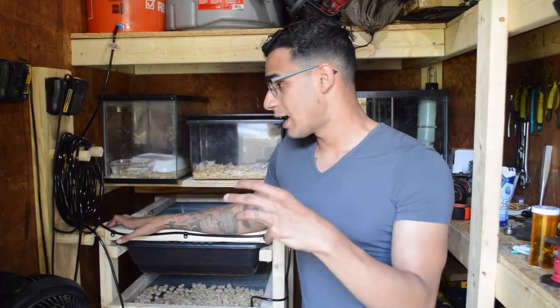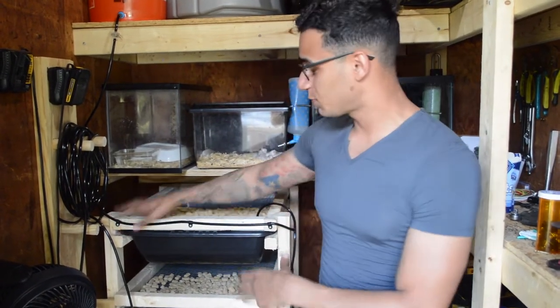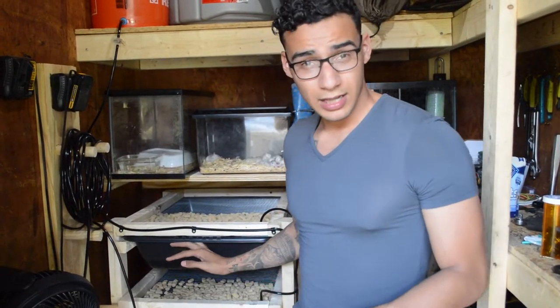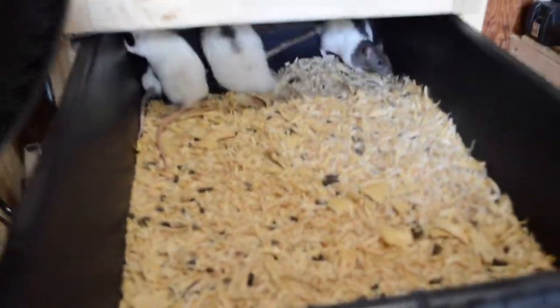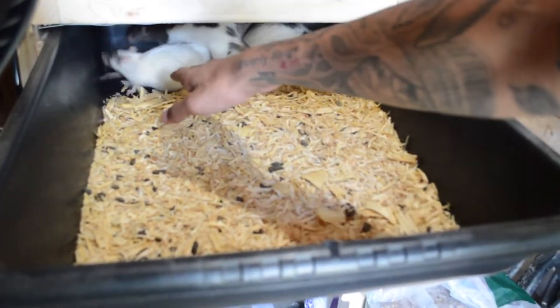So if anyone locally needs a rat, I know I can help them out especially if I have extras. The way my setup is right now, specifically for these Norwegian rats, I produce around 48 babies a month per tub, and I have two colonies.